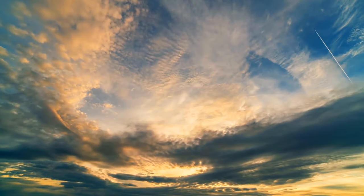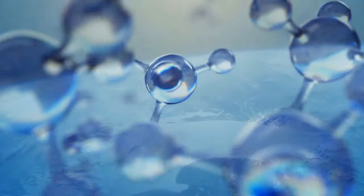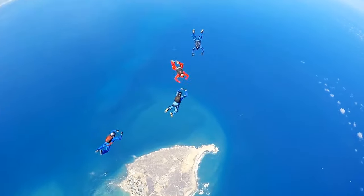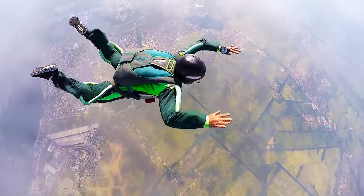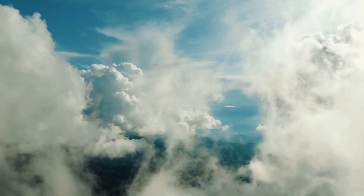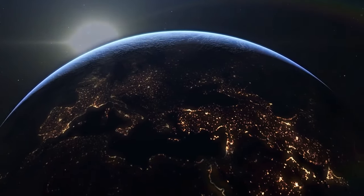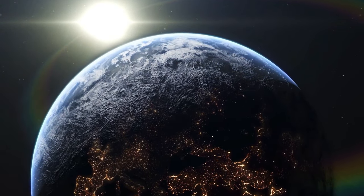Why doesn't Earth's atmosphere vanish into the vacuum of space? The gas and vapor molecules that make up our atmosphere all have mass, so they feel the gravitational pull of the Earth just like we do. They could escape if they had enough energy — for instance, if our planet were closer to the Sun, the atmosphere would be hotter and molecules could get away easier. But Earth is just at the right distance from the Sun and has exactly enough mass to keep its atmosphere in place.